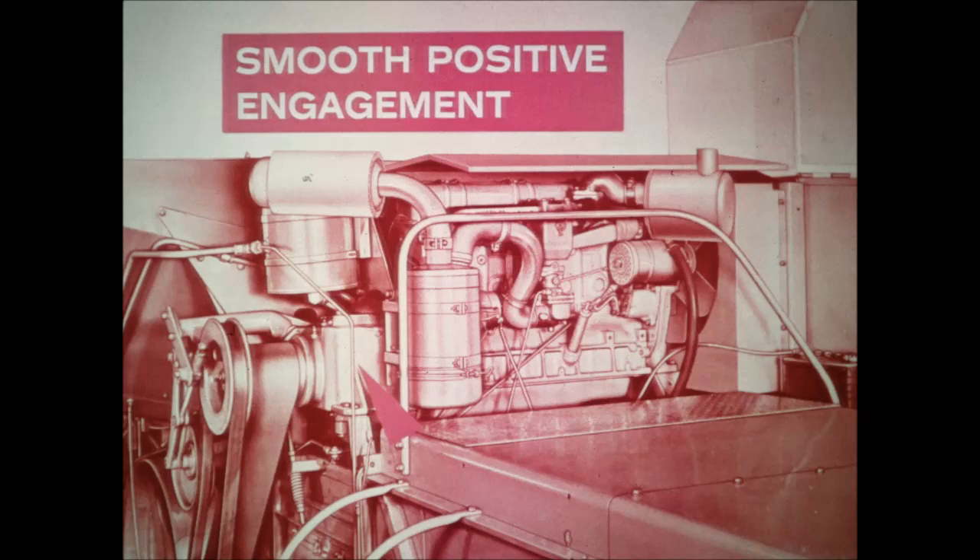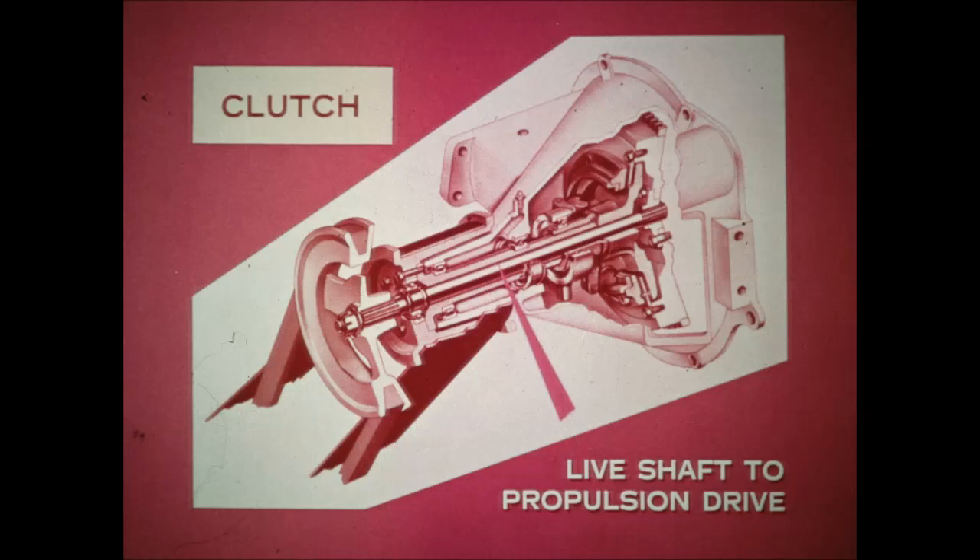To transmit power to the separator, there's a disc type over-center clutch that gives you the same smooth positive engagement and disengagement that you get in a tractor. You have positive stopping of the cylinder drive and there's no chance of the belt accidentally starting the cylinder after you've disengaged it. A big heavy pulley on the beater shaft acts as a flywheel to maintain cylinder speed when the engine is momentarily under extra load. The pulley weighs more than 200 pounds, so it takes slugs in stride.